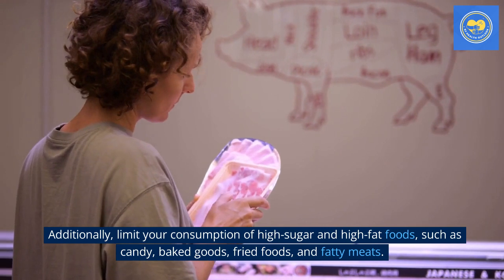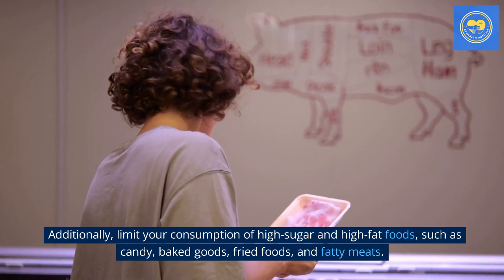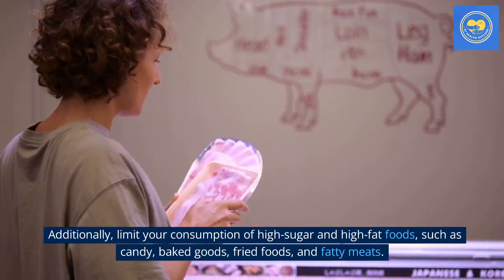Additionally, limit your consumption of high-sugar and high-fat foods, such as candy, baked goods, fried foods, and fatty meats.